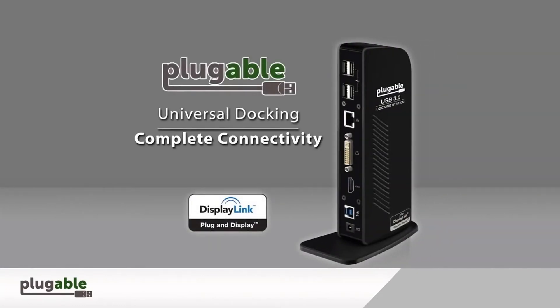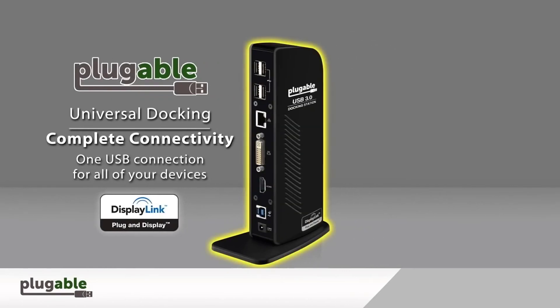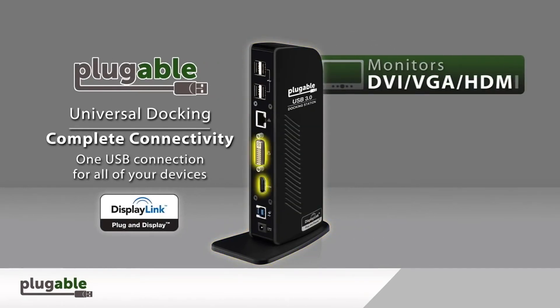The UD-3900 has a vertical design which is excellent for space-constrained workspaces. It occupies less desk space, giving you more room for other peripherals.